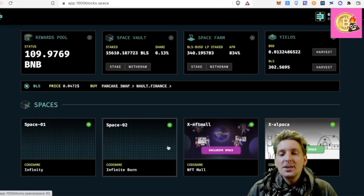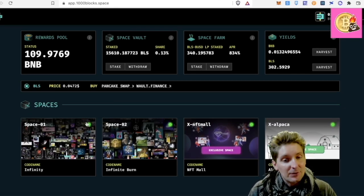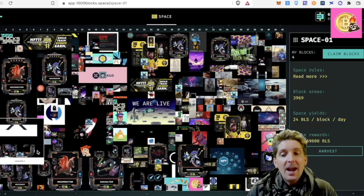So here we do have Space 1, Space 2, and two more community-style spaces that we're going to look at. First checking on Space 1 — this is the initial original space that was created when the whole platform was launched. And this is an NFT wall.